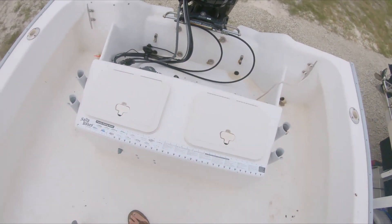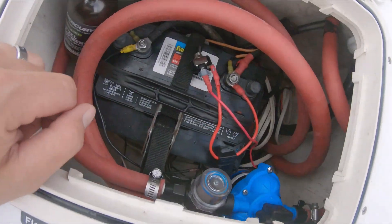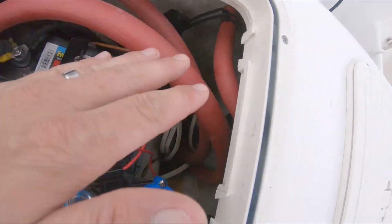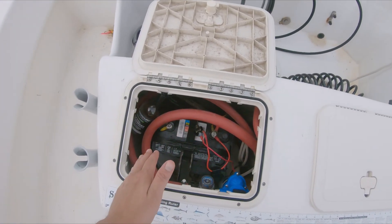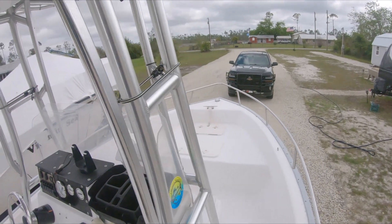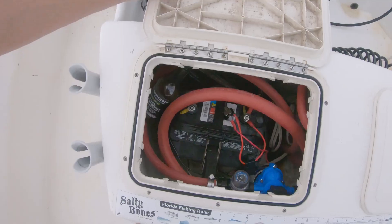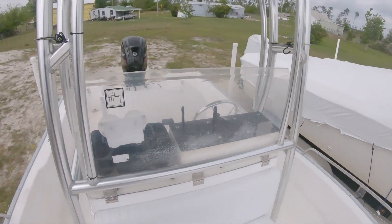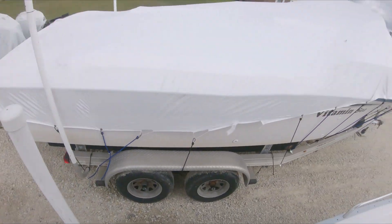We've got two rod holders down the side gunwales on both sides, and four more mounted up against the splash well. On the right we've got a 17-gallon live well, and on the other side a battery box with a little extra storage. I replumbed the live well, the bilge pump, and added a wash-down pump. It only has one battery and there's no trolling motor on the front right now — I just got the boat a few months ago.